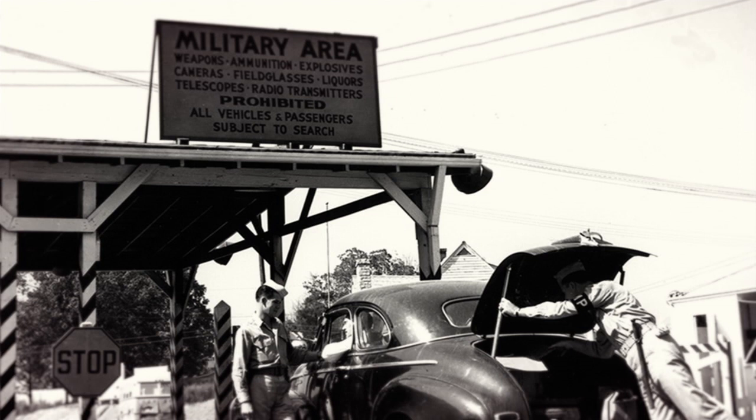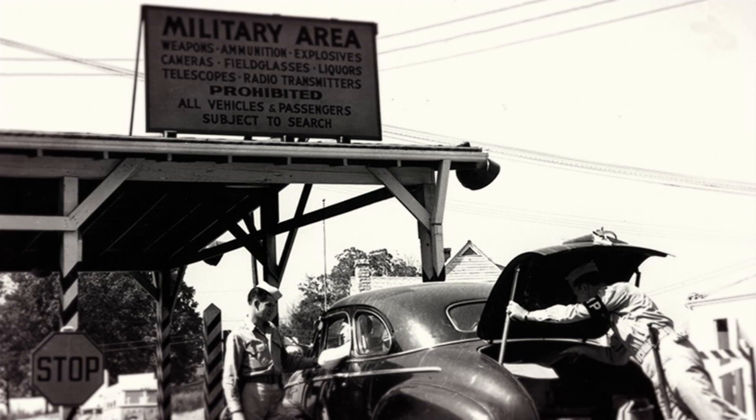Everyone who lived there had to carry a specific badge. And everywhere, just in case you forgot, were numerous billboards and signs telling everyone how important it was not to talk about what they were doing — even if they didn't understand specifically what purpose it served.